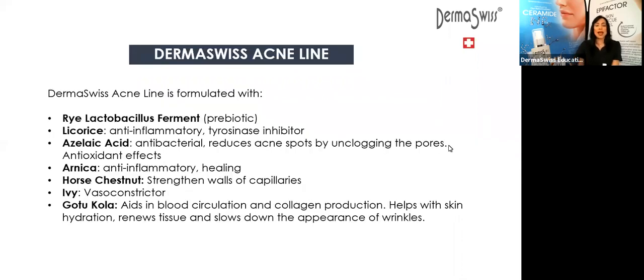So in the Derma Suisse acne line, we are going to have these key ingredients. In the first place, we have the prebiotics — it's going to be the rye lactobacillus ferment. That's going to be the main ingredient of these three products: the cleanser, the toner, and the serum for acne. We have licorice — it's wonderful as an anti-inflammatory, and as well it's going to be a tyrosinase inhibitor, meaning it works to inhibit the synthesis of tyrosinase.